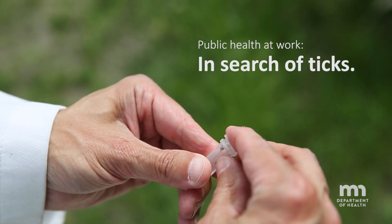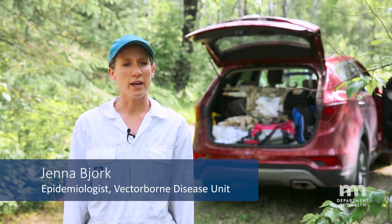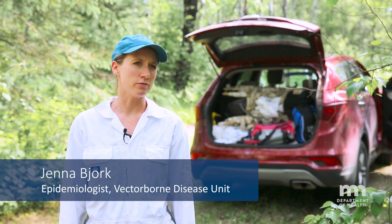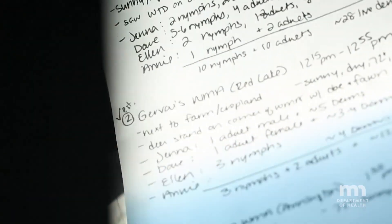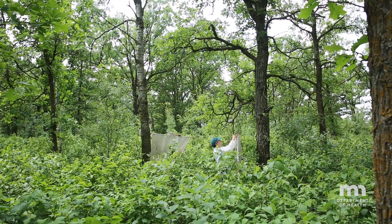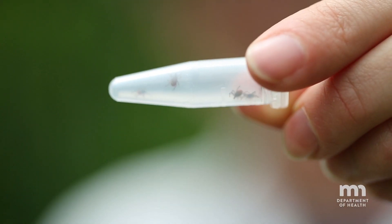Today we're up in the northwest corner of Minnesota, and to date we don't have any documented records of black-legged ticks being found in this county. We're here today to get a better understanding if the tick species is present here and what kind of risk people could face as they're walking along the trails and camping out here.